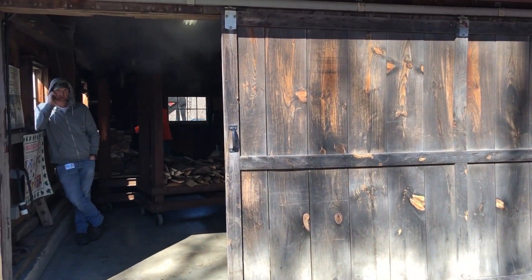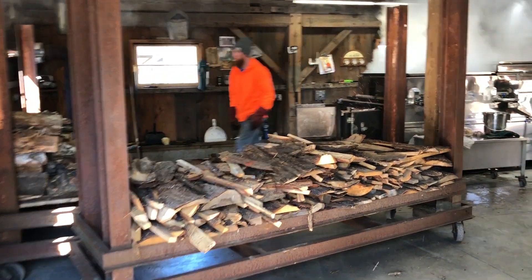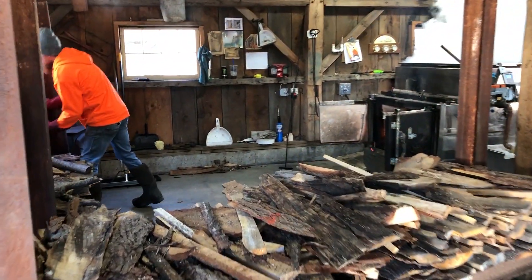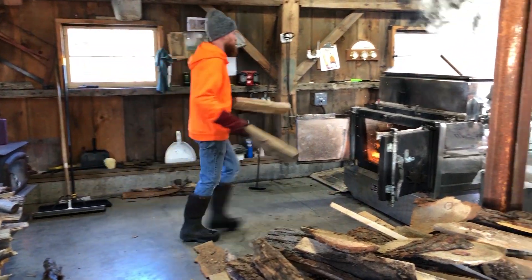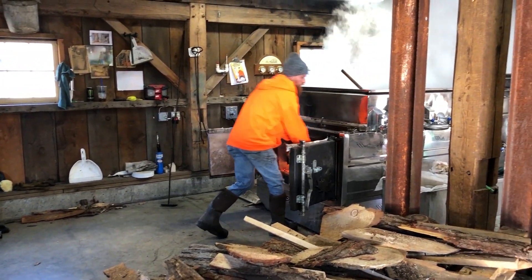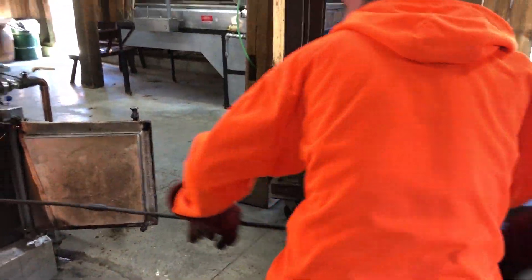We go out, we tap the maple trees, we harvest that sap that looks just like water. It takes about 40 to 45 gallons of sap to produce a gallon of syrup. And once we start harvesting that sap, you can see behind me here, we start the boiling process. Here at our maple sugar farm, we burn wood as our means of heat to boil down that sap into this wonderful, fresh, pure maple syrup.